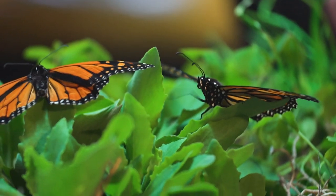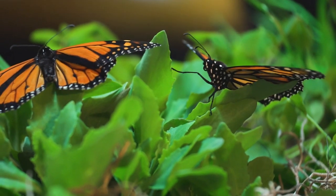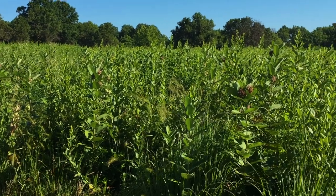We don't know exactly what it is — the length of the days, the angle of the sun — but somehow Mother Nature tells them it's time to come home, and it tells them to go back to the exact same location where their great-great-grandparent spent the winter.